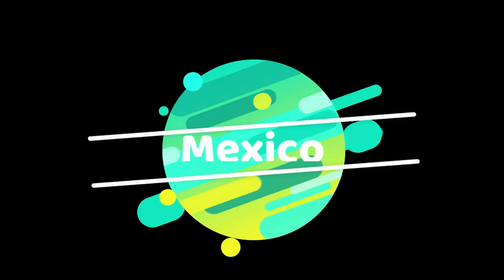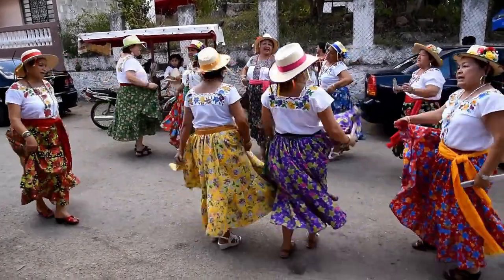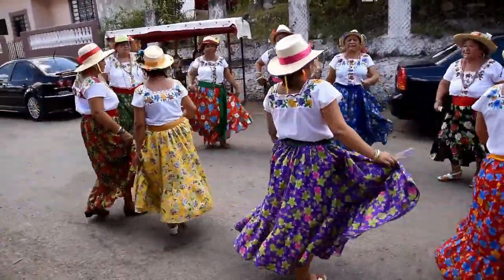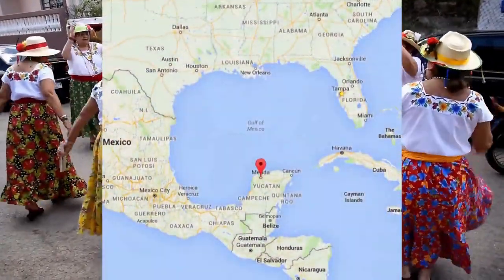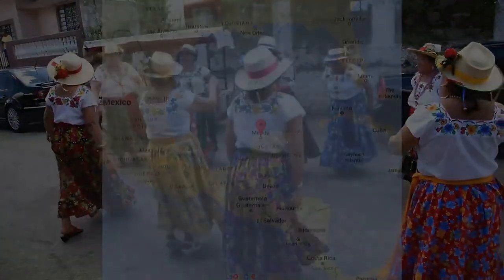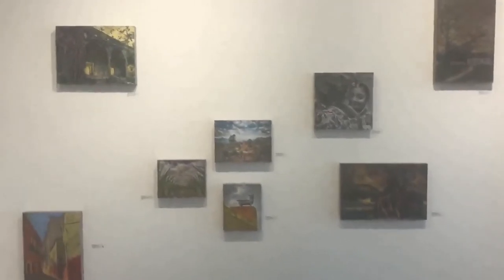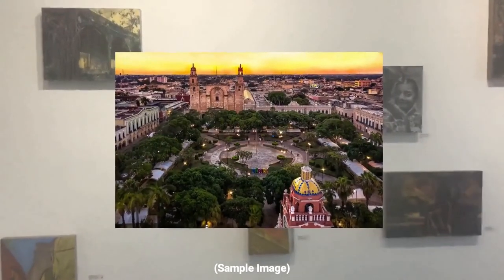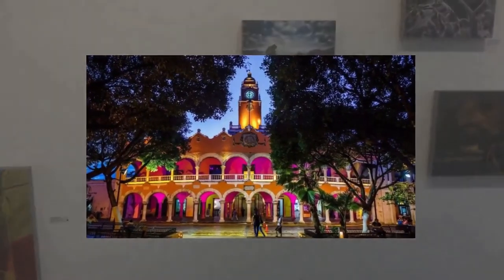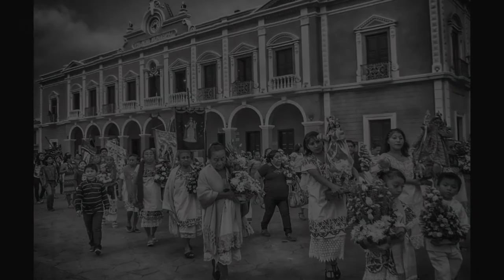Now we head to the Yucatan Peninsula, which is this big elephant-trunk-looking thing sticking out from the east coast of Mexico. The big city there is Merida, which is a wonderfully urban, international place with a lot of art and music, and Maya, French, Spanish, and African culture all over the peninsula.